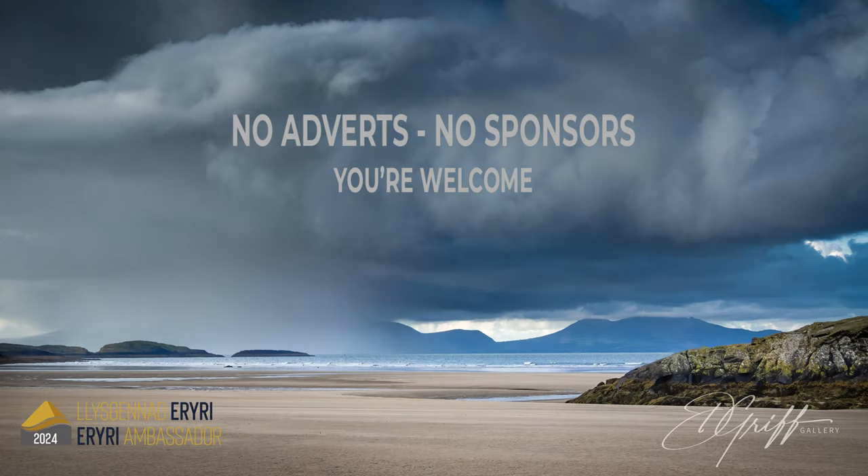This video is not sponsored and has no adverts. Hello and thanks for joining me for some more landscape photography.